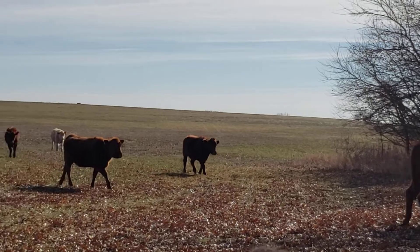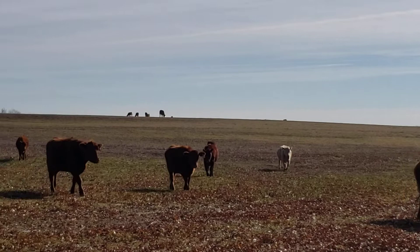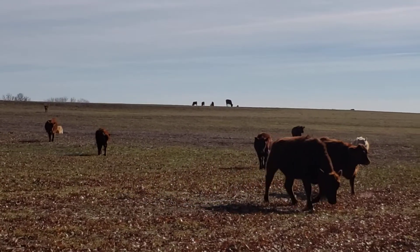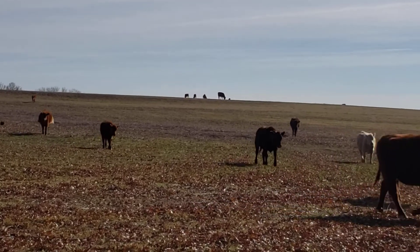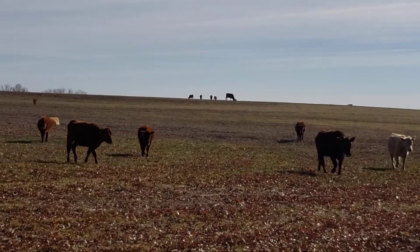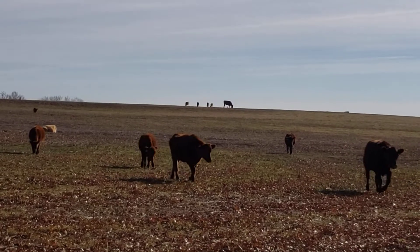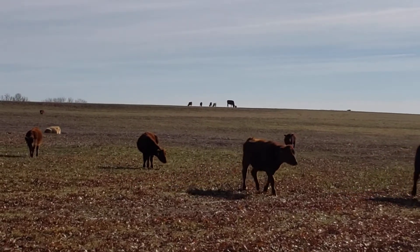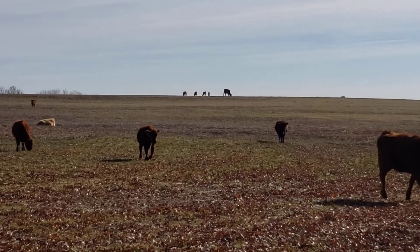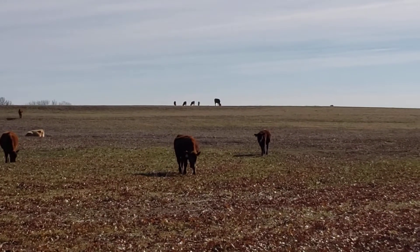Just coming down off the ridge there, they were all bedded down and very relaxed. So is that a beautiful sight, Natural Grandma? I love my cows. Our animals are Red Angus base, but there's a Charolais bull used, so we have several white ones in here that are half Red Angus.